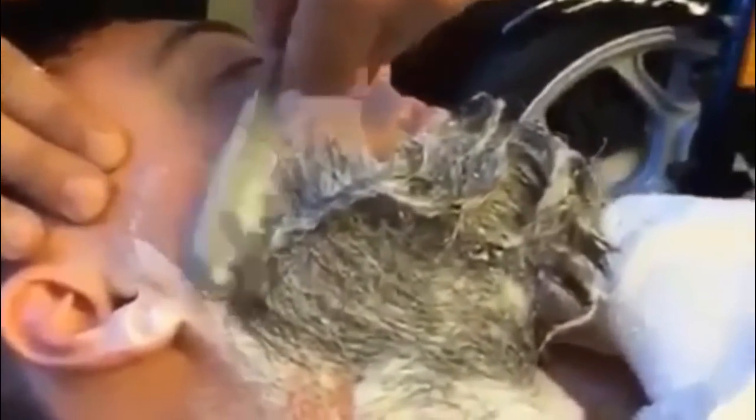In the realm of oddly satisfying, here's a man being shaved the old fashioned way. Have you ever had a shave like this? I kind of want to try it sometime — I feel like it would be very precise and very clean.